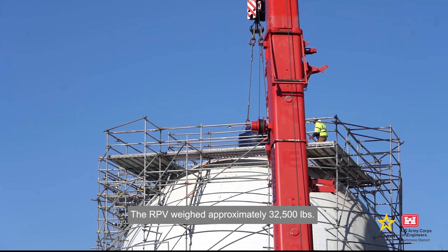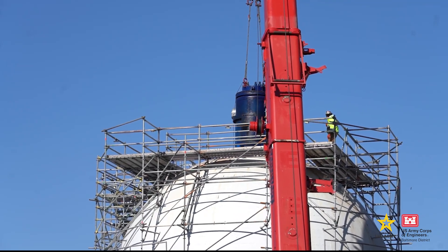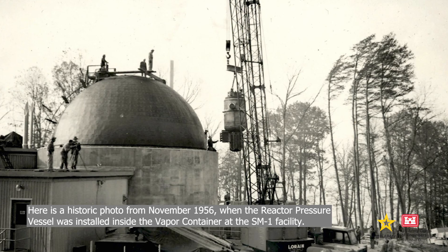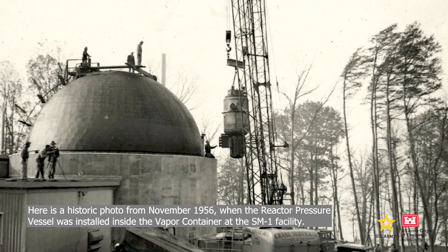The RPV weighed approximately 32,500 pounds. Here is a historic photo from November 1956 when the reactor pressure vessel was installed inside the vapor container at the SM-1 facility.